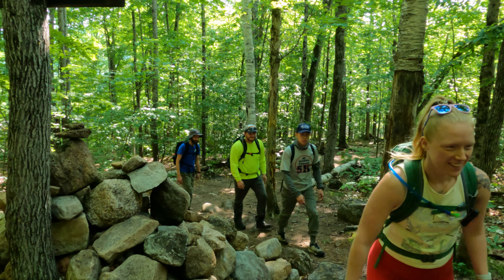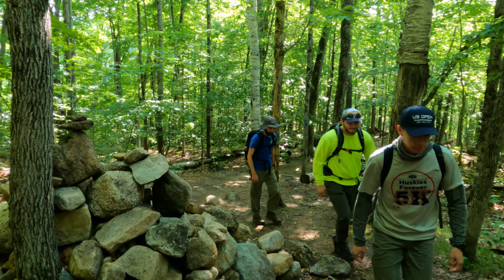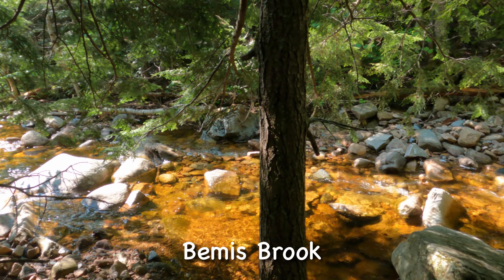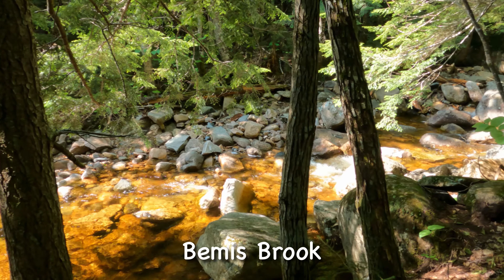This was the third and final day of our office club's trip to the White Mountains. If you're interested in seeing more from this trip, click on the link above or the one in the description below.